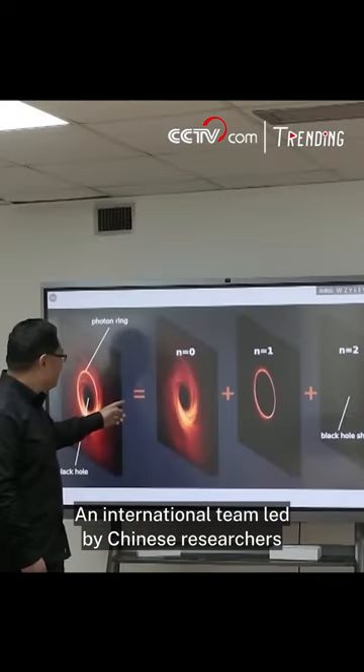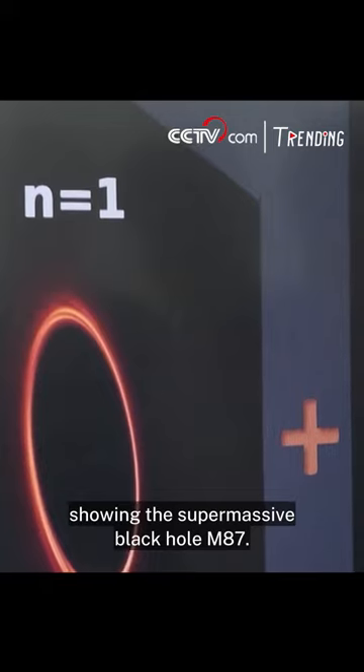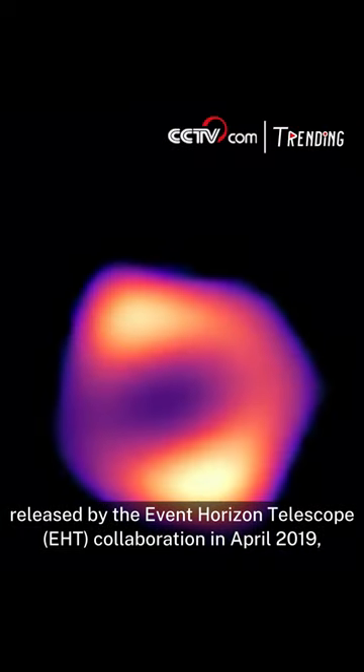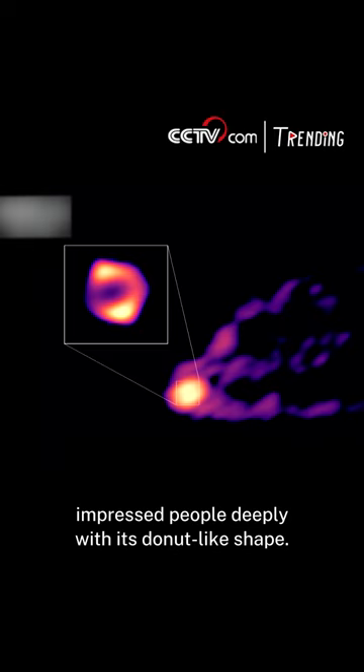An international team led by Chinese researchers has unveiled a new image showing the supermassive black hole M87. The first image of M87, released by the Event Horizon Telescope collaboration in April 2019, impressed people deeply with its donut-like shape.